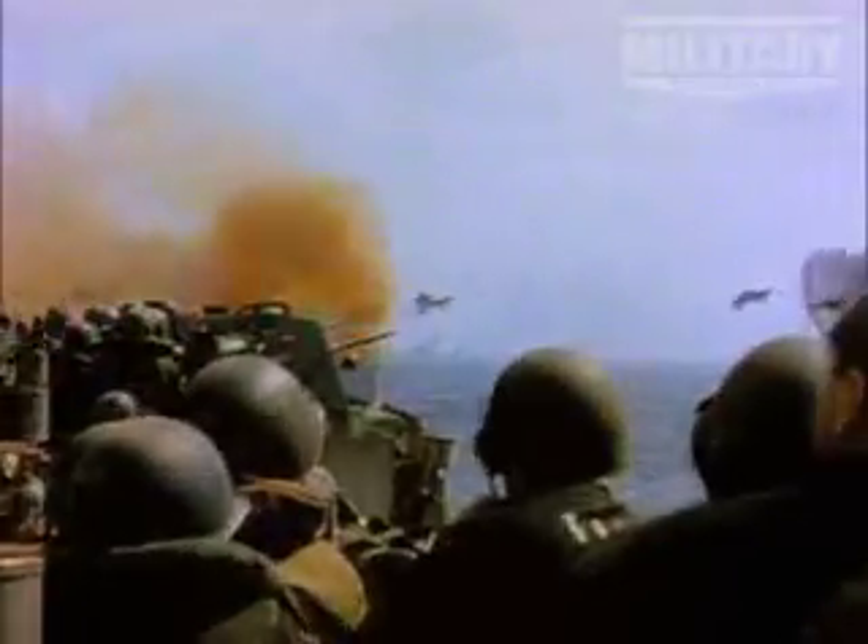Bristling with weapons, they were a floating gun platform. Their five five-inch guns could fire a 54-pound projectile 18,000 yards and had a ceiling of over 35,000 feet for anti-aircraft.